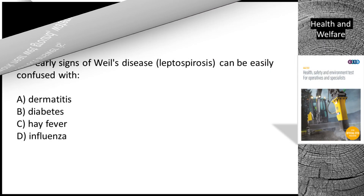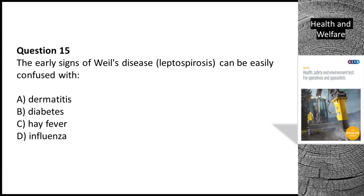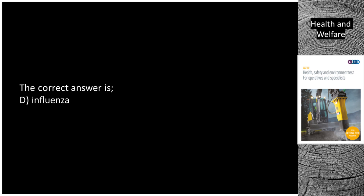Question 15. The early signs of Weil's disease (Leptospirosis) can be easily confused with: A. Dermatitis. B. Diabetes. C. Hay fever. D. Influenza. The correct answer is D. Influenza.